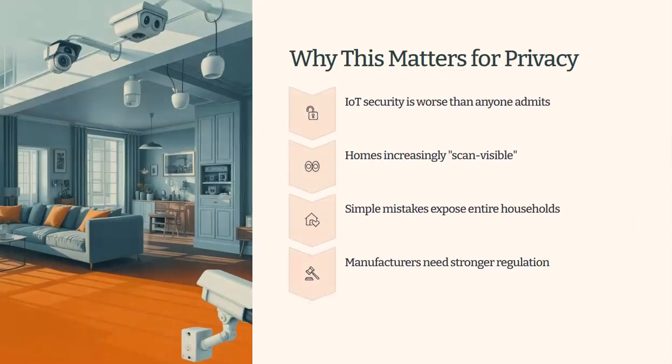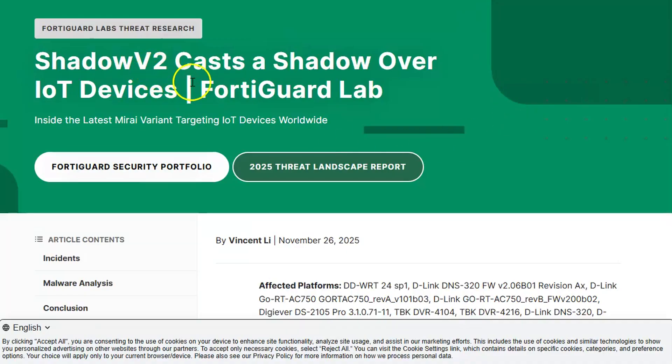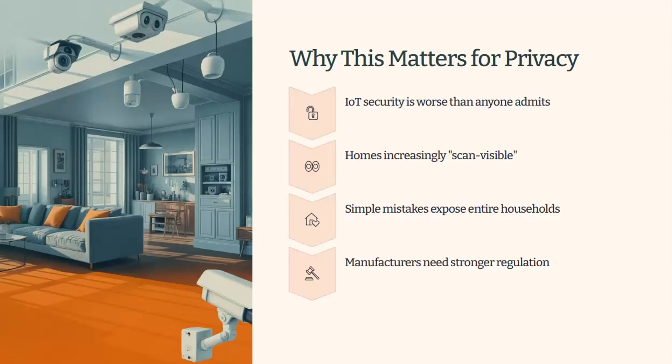Why does it matter for privacy? Shodan proves that privacy isn't all about Meta, Google, or the Online Safety Act. There's a huge risk coming from the gadgets sitting in our kitchens and living rooms. There have been some pretty extensive hacks over the years — there's one called Shadow V2 which happened in October/November this year, compromising loads of devices including routers and NAS devices. Half of these devices connect to the internet by default and many stay exposed until you manually lock them down. Shodan is simply the messenger that shows you what's happening online.